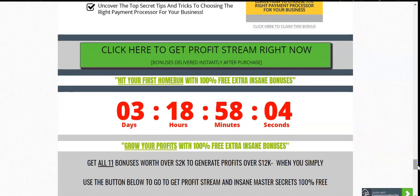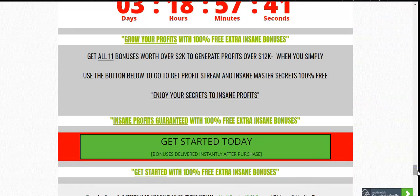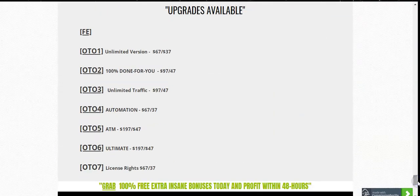To get my bonuses you need to act within the next three days. All 11 bonuses worth over $2,000 have generated me over $12,000. Simply use the button above or below to get Profit Stream and your bonuses will be delivered automatically after purchase. You can find my link in the description box below. All the upsell information is also included on my bonus page, so you don't need to go directly to the sales page.